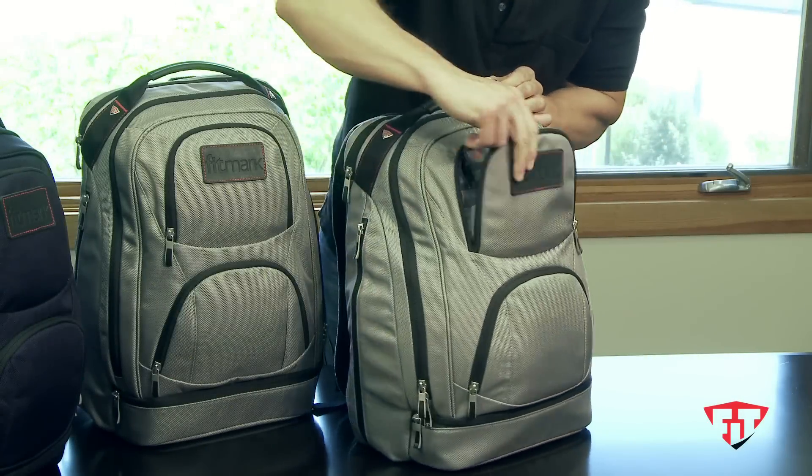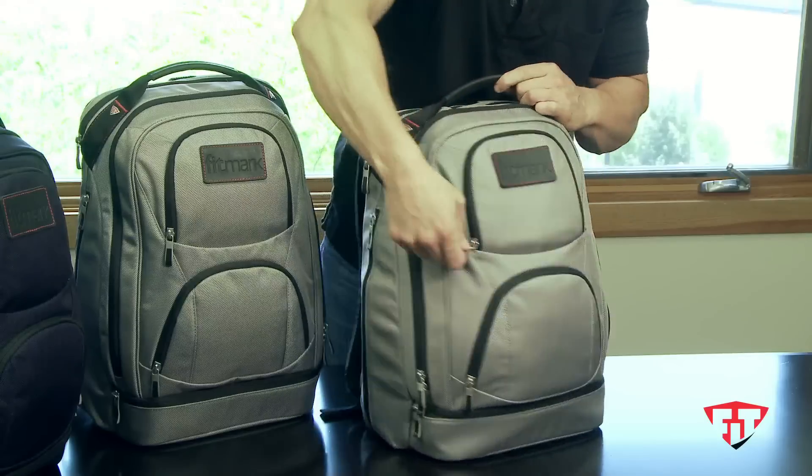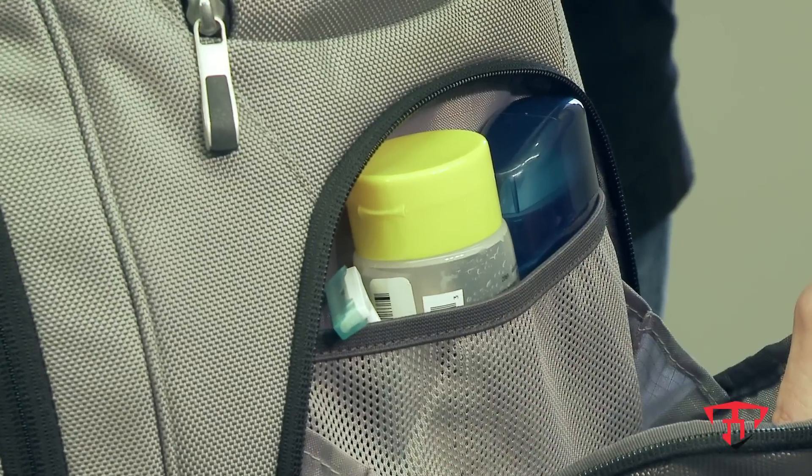The top pocket is for your keys, cell phone, and wallet. The bottom pocket, which is a little bit larger, holds all of your toiletries.